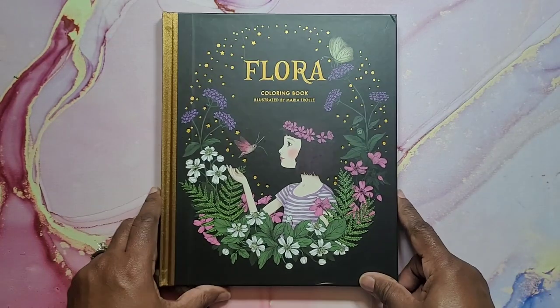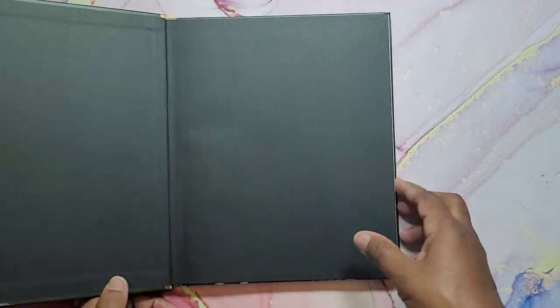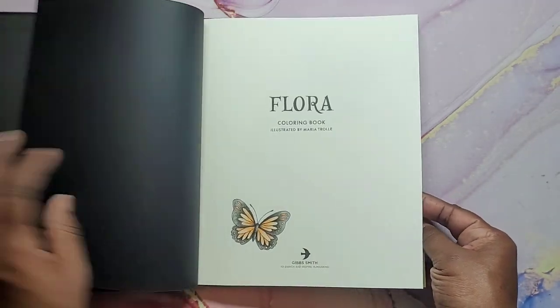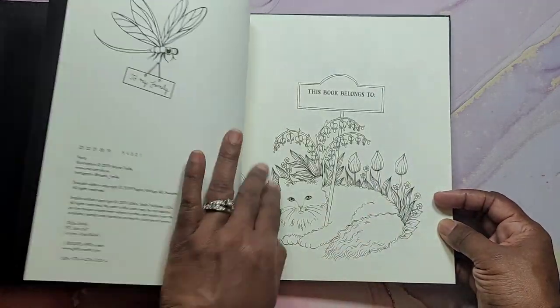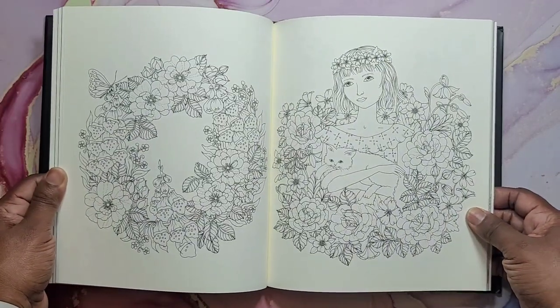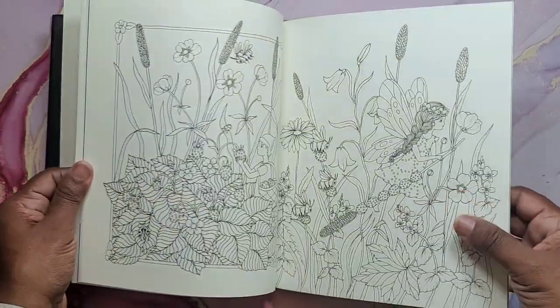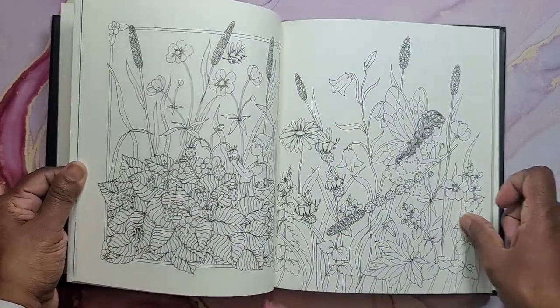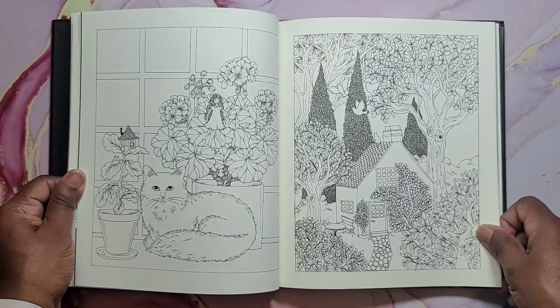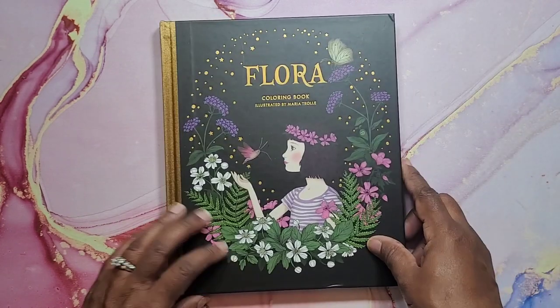Next I have Flora by Maria Trollay or Troll. I colored the butterfly but that doesn't really count so I put it in the uncolored books. You guys know this book — there's lots of flip-throughs and beautiful colorings out there. And that is Flora.